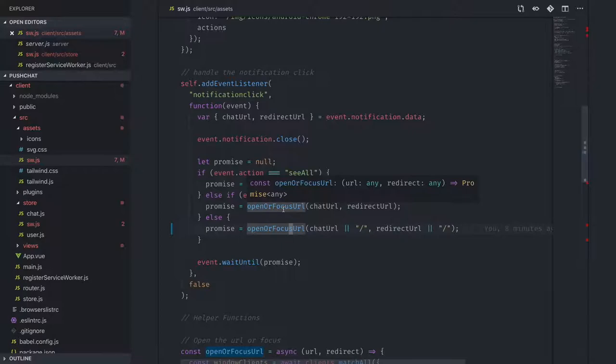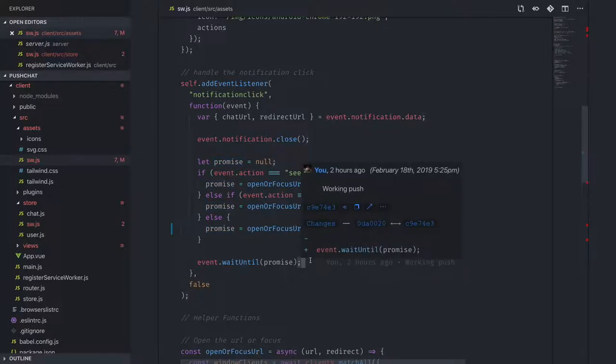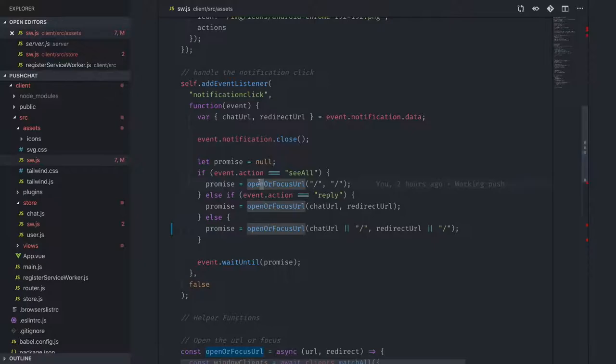If the user just clicks the notification itself without using the action buttons, redirect to the redirect URL, or back to slash if there isn't one. Wrap the whole thing in event.waitUntil() — this is important because your service worker will kill itself otherwise, since it's running in the background. WaitUntil ensures the service worker stays alive until the promise resolves and the browser is opened or focused.